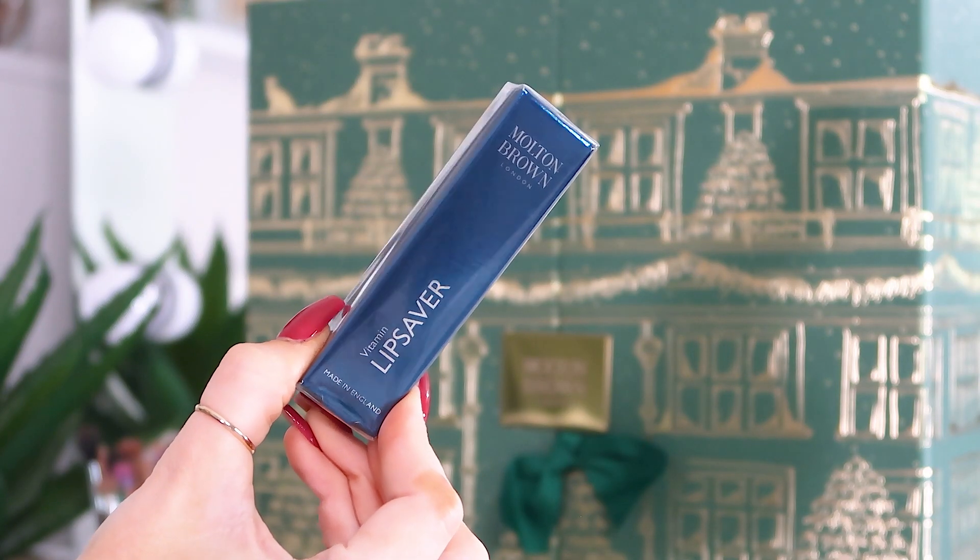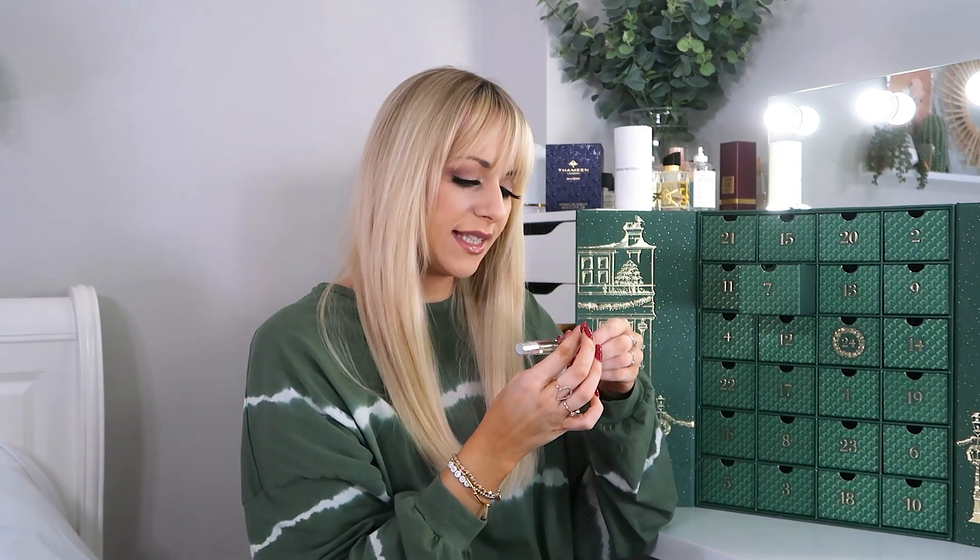Day number six: the Vitamin Lip Saver — I've never even heard of this from Molten Brown! It's basically a lip balm with vitamin E and beeswax to keep lips very soft. This is a new one on me and I'm impressed.